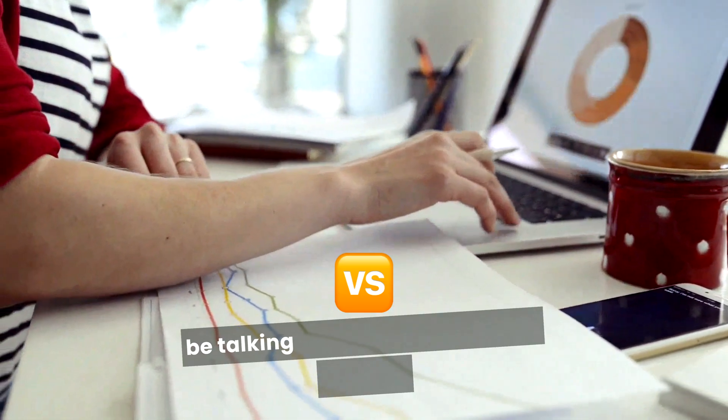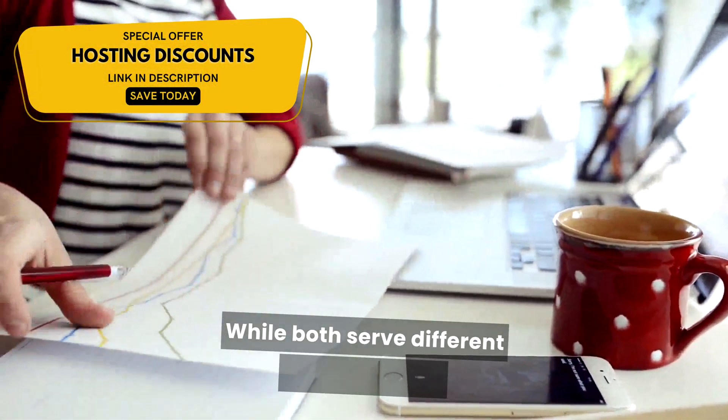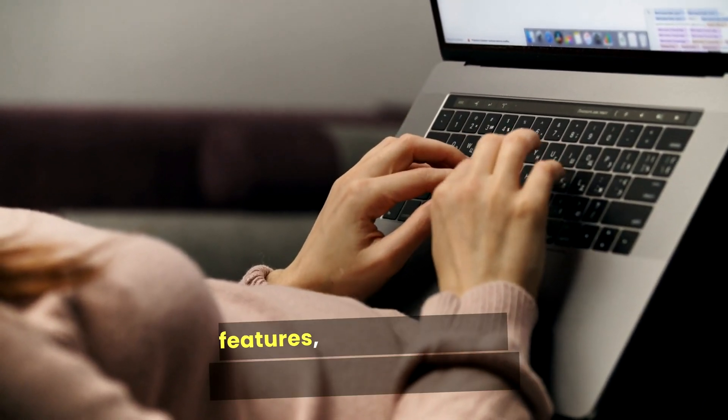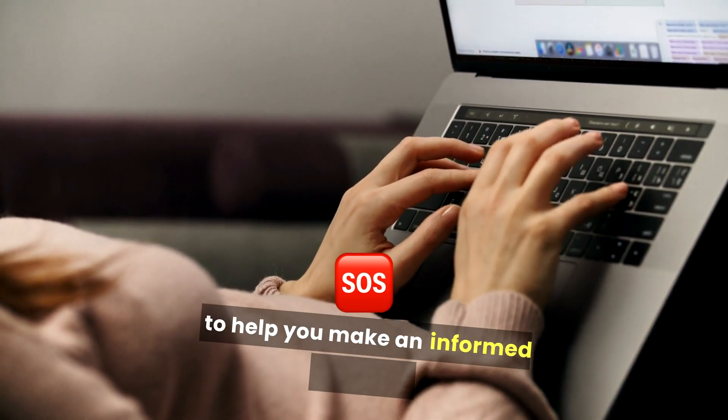In this video, we're going to be talking about Bluehost versus Shopify. While both serve different purposes, they cater to varying needs and preferences. We'll delve into the features, advantages, and limitations of each platform to help you make an informed decision.